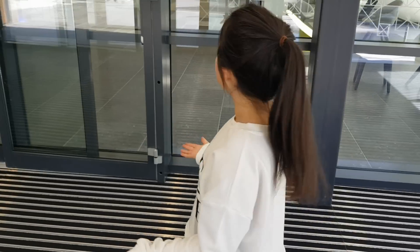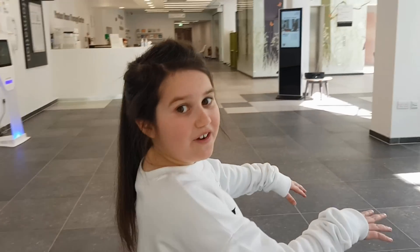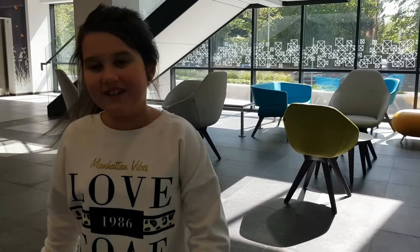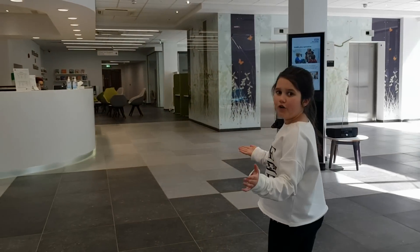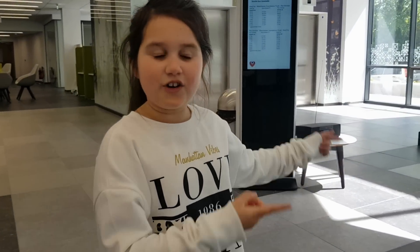So when you're dropped off by the minibus, you come through these doors and there's a nice little waiting area to the right. This is where you wait for the bus once you've finished your treatment. Then you've got the main reception here, where you sign in on your first day and they send you up to the first floor. So let's go and have a little look.